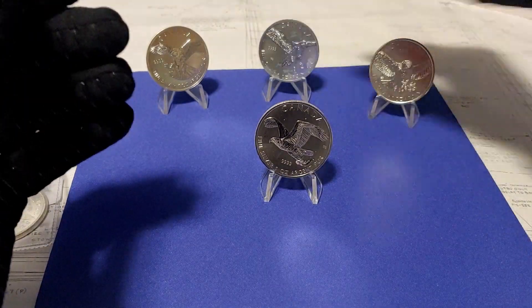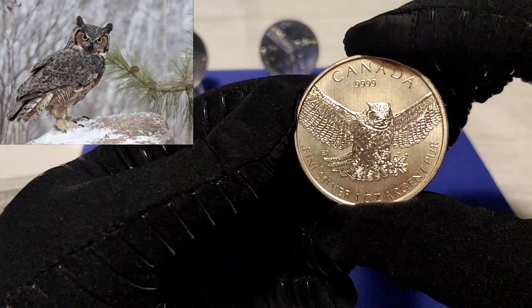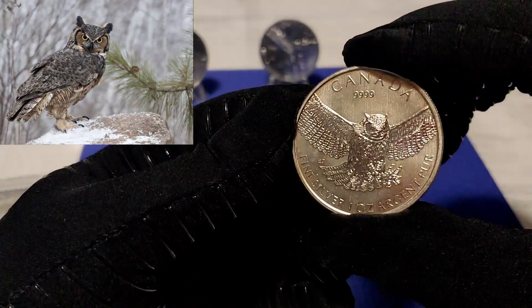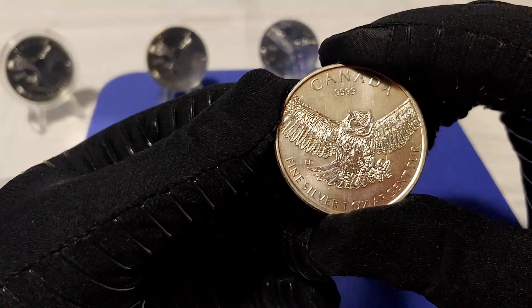Last but not least, number four: the 2015 Great Horned Owl. So far, no milk spots, which is awesome. This one has been my favorite.